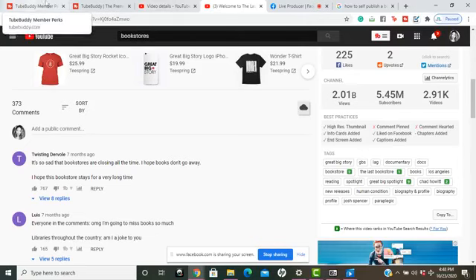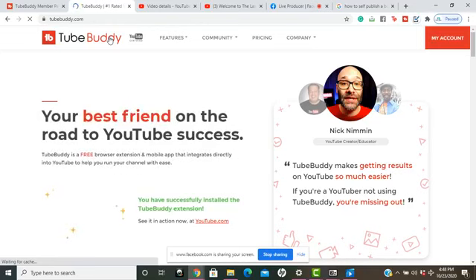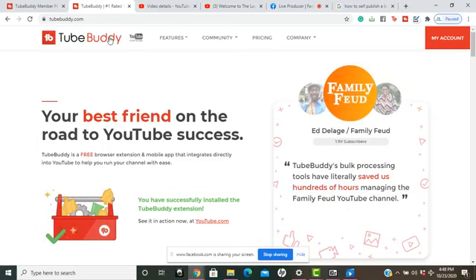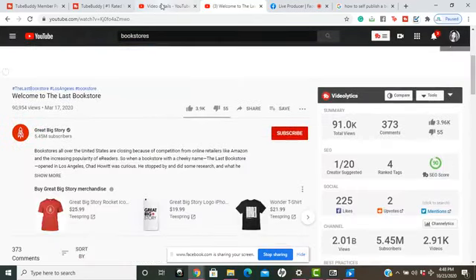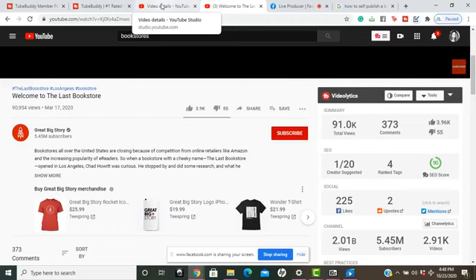The TubeBuddy affiliate link is in the comments and in the caption. You can go to TubeBuddy.com/dleeinspires. It is one of my affiliate links with TubeBuddy, so they give me a small percentage if you decide to sign up and utilize it. Let me know in the comments if you've used TubeBuddy before — what was your experience, or did you switch to another SEO video platform?